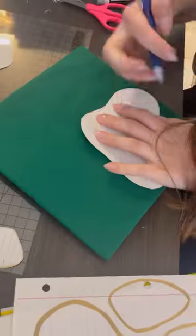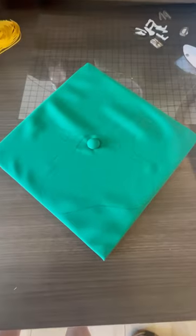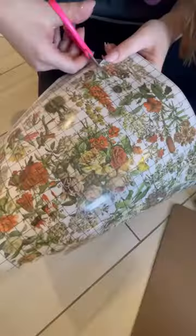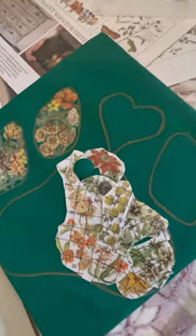Carefully drew out and cut out the paw print, traced it with ink, outlined it with a golden paint pen, carefully cut out all of the flowers, and then placed them strategically in the paw print.